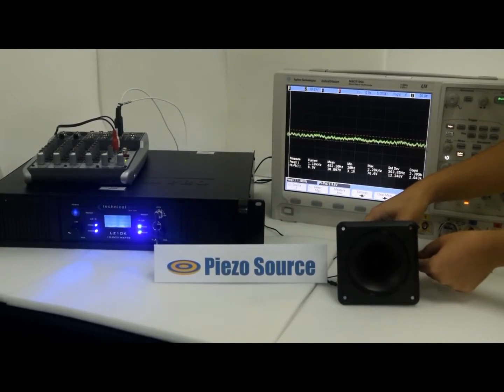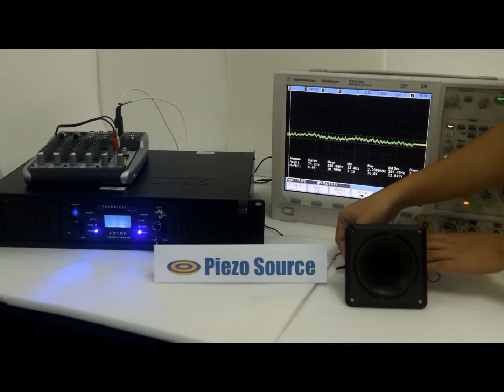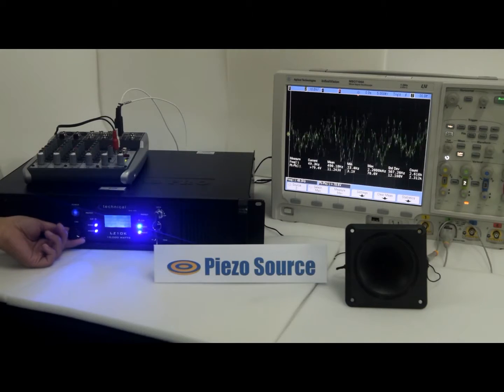Now let us test the durability of the Piezo Source speakers and compare it to its equivalent imitation. This amplifier is capable of driving up to 10 kilowatt output. We gradually increase the volume until it reaches the maximum. The oscilloscope is set at 10 volts per division.